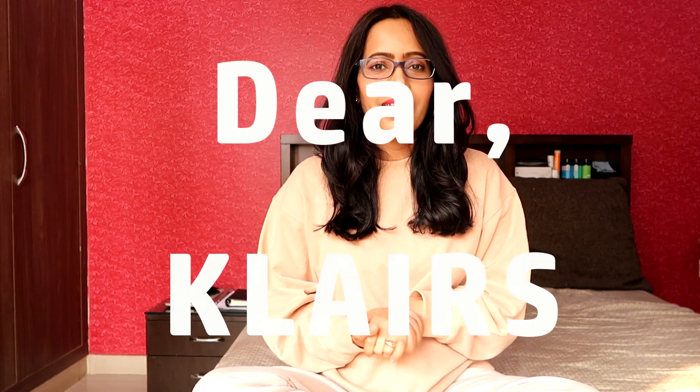Hello everyone, this is Shelly and in today's video I'm going to review the Klairs skincare products. I have used almost 12 products from them and have already reviewed some of them in 2017, 2018, and 2019. My reviews are scattered all over my YouTube channel, so today I'll brief you about them and put some extra information at the right corner to help you decide whether you should be purchasing these products. I'm going to rank these products from least to most favorite.